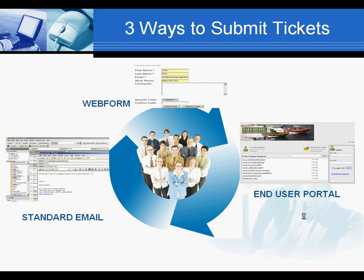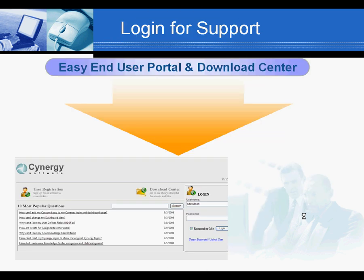Our strength lies in the ticketing system. There are actually three distinct ways to submit tickets by the end user to the system. You can generate a standard email via any email client, use the end user portal, or a handy web form that sends information into the Synergy system.